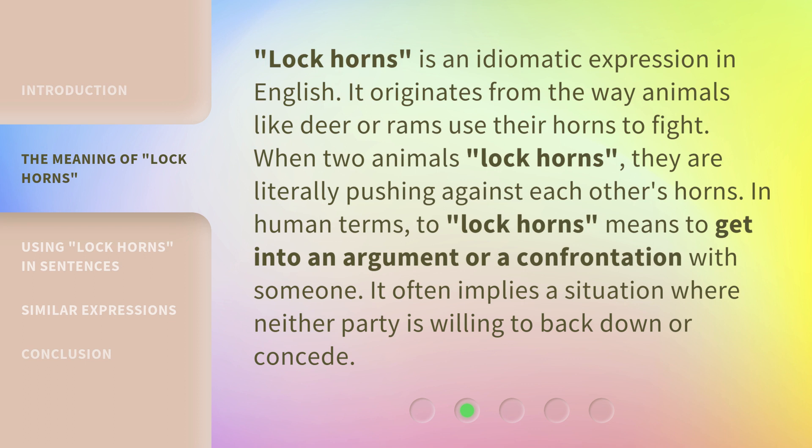'Lock horns' is an idiomatic expression in English. It originates from the way animals like deer or rams use their horns to fight. When two animals lock horns, they are literally pushing against each other's horns. In human terms, to lock horns means to get into an argument or a confrontation with someone. It often implies a situation where neither party is willing to back down or concede.